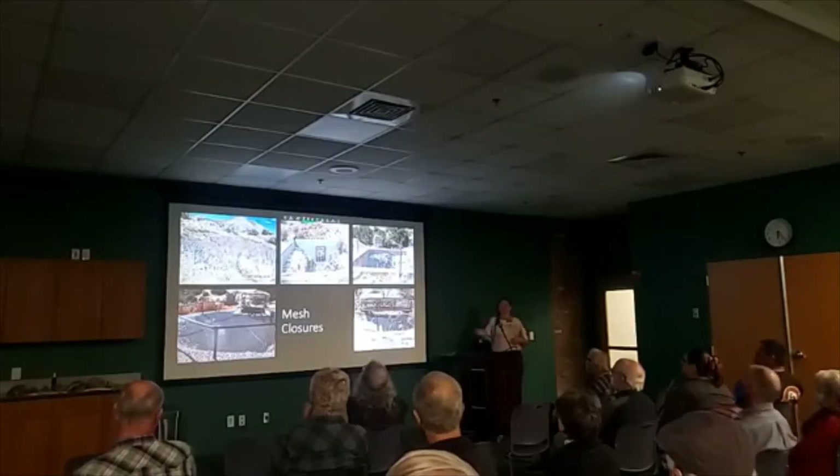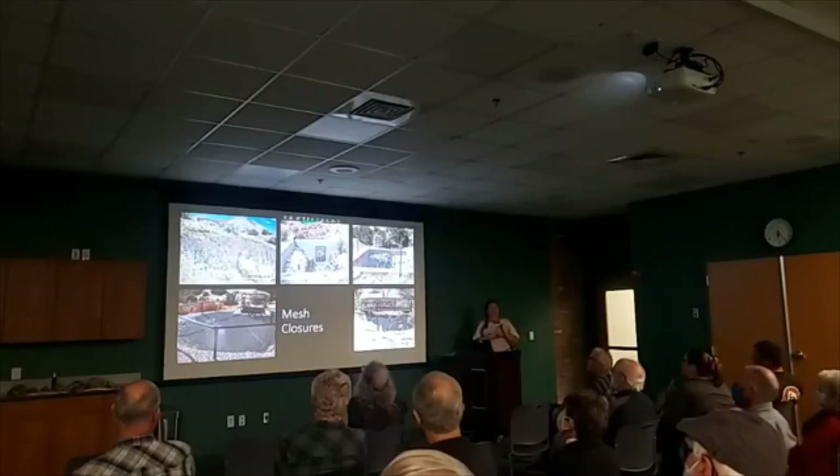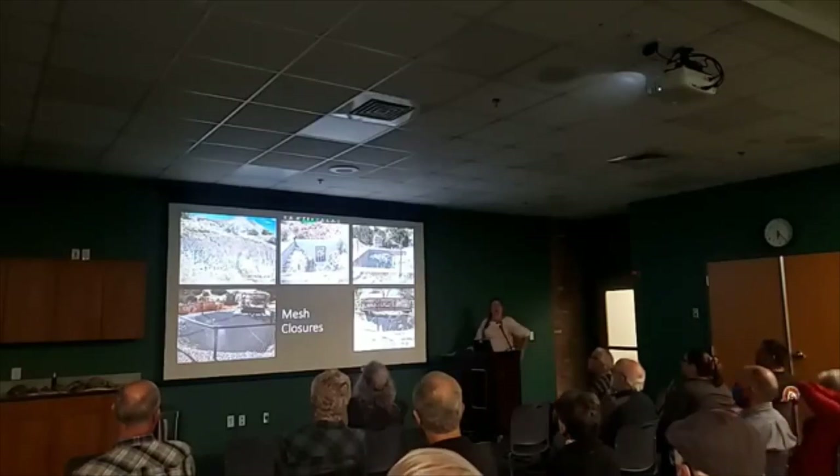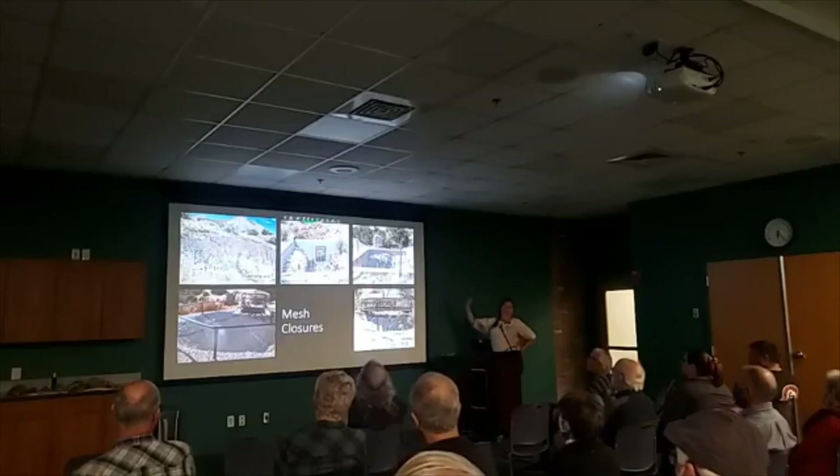We have the single strand mesh and the triple strand mesh — the triple strand mesh is the one in the top left. The diamonds are larger, the wire is larger, and it has a higher tensile strength. You can think of it as the mesh you'll see on the side of a road cut when there's an unstable rock face — that's basically the same mesh.